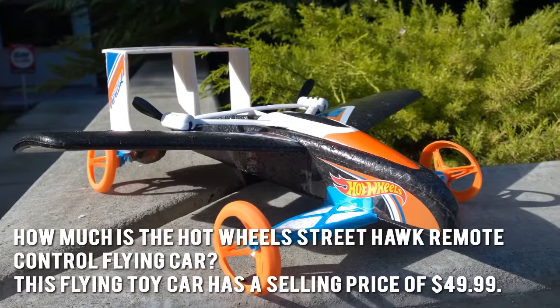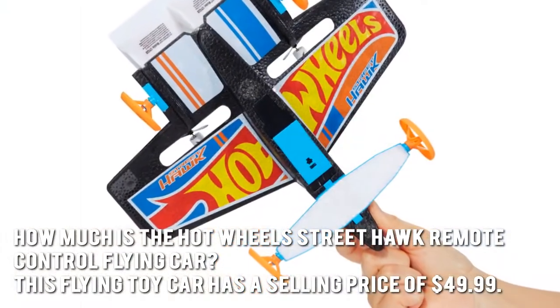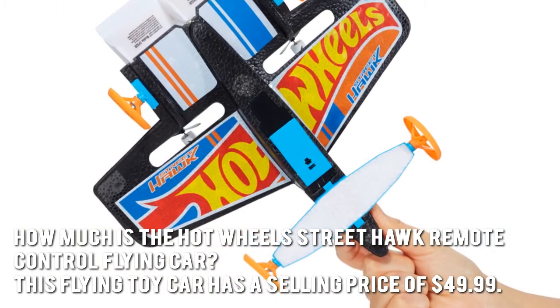How much is the Hot Wheels Street Hawk Remote Control Flying Car? This flying toy car has a selling price of $49.99.